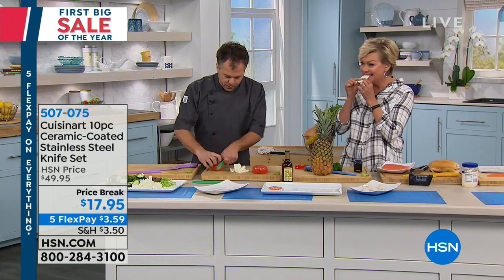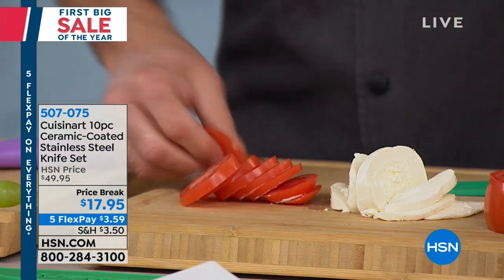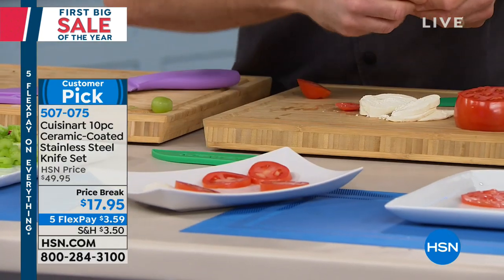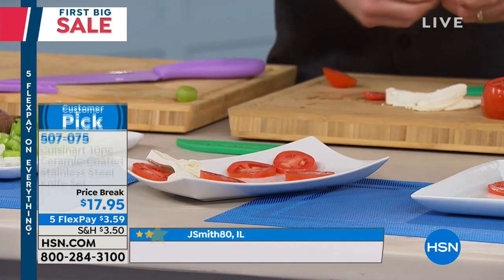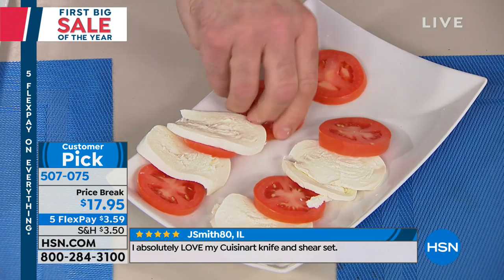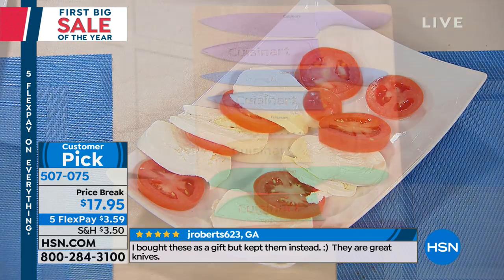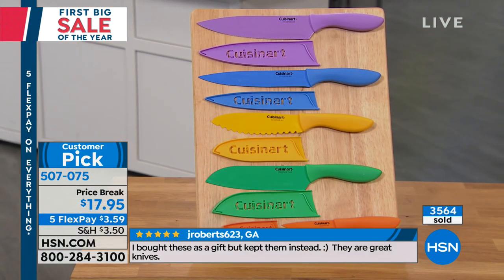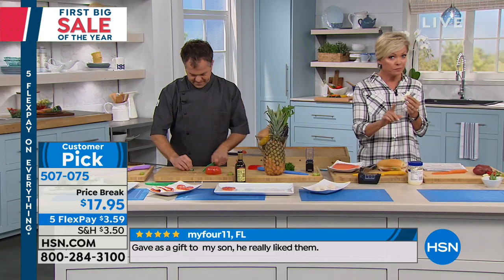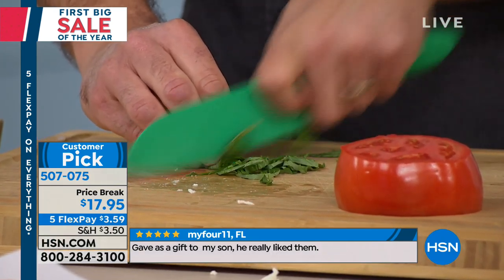Whether it's fresh mozzarella, tomatoes, or a caprese salad, these knives serve your needs beautifully. At $3.59 a knife — yes, it's unheard of. Go ahead and look online at what's out there, and you'll see this is an unbelievable deal. It's not a too-good-to-be-true price — it really is fabulous. You're watching at the right time. We're already halfway through our inventory.